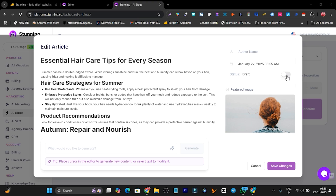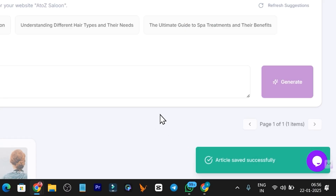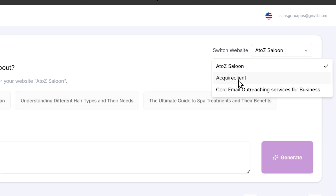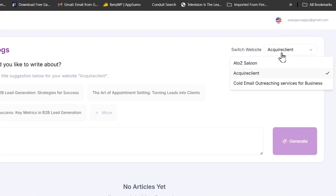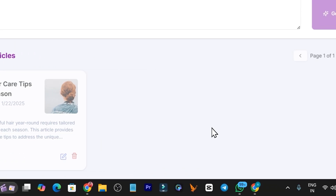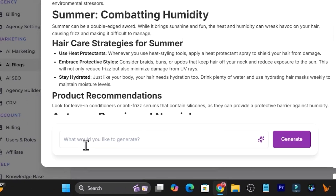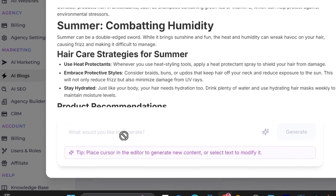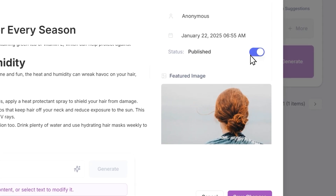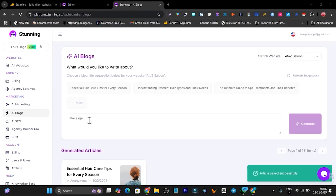There's also a feature image. I can save it as a draft before publishing. Right now it's in Published mode, but I'll switch it to Draft and click Save Changes. Once saved, the article will appear in the generated articles section for that website. I can switch between websites to see blogs for each one. I can click the pencil/edit icon, make changes by giving additional custom commands, and once everything looks good, I toggle it back to Published and click Save Changes to publish the blog post on that website.